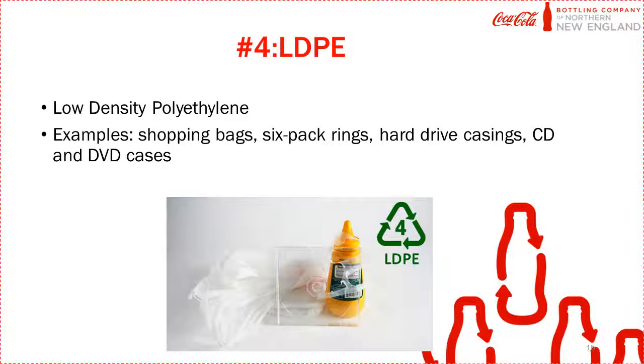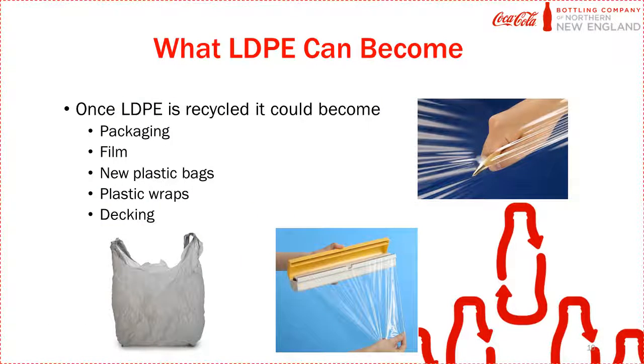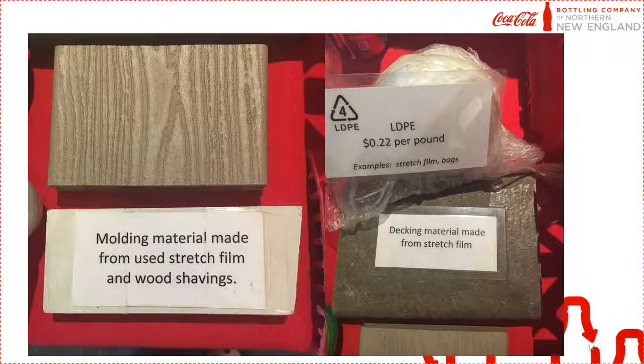The next type of plastic is LDPE. Once you recycle LDPE, it can become more plastic bags, packaging, or film material. Another incredible thing it could become is decking. Chex Decking is a company that collects plastic bags and other plastic bag-like material to make their decks. All this material is made from recycled LDPE.